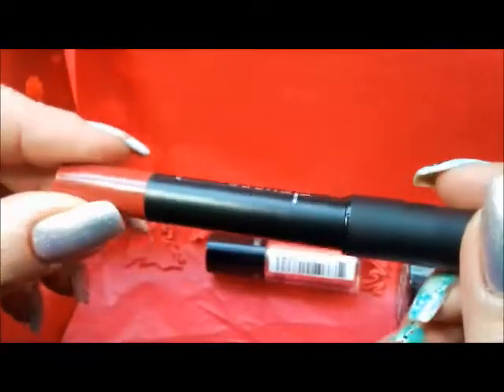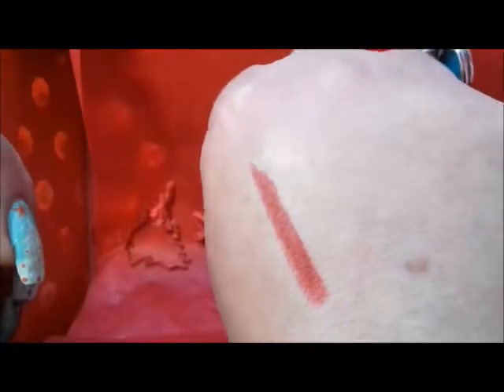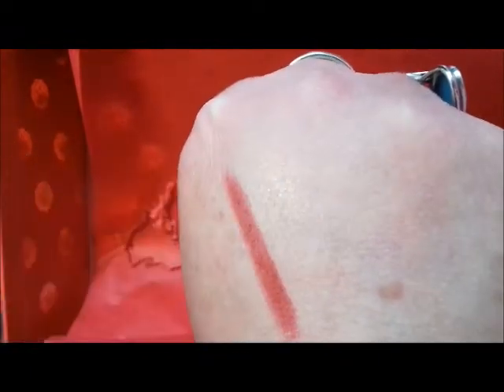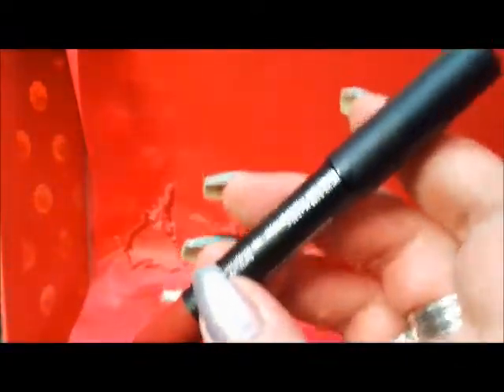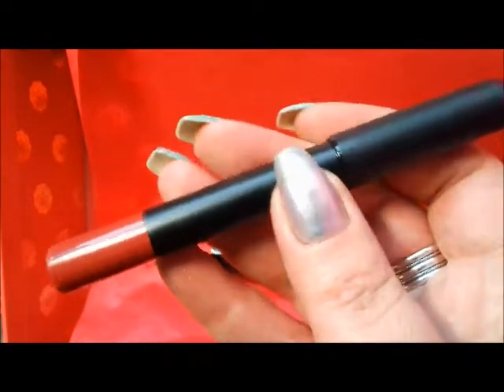This is a matte lip crayon in Winterberry — a nice deep, dark, vampy red. It's got quite a nice creamy consistency, so I'll definitely be wearing that. I'm getting much more into lip products these days. This is full size and worth $16.95.